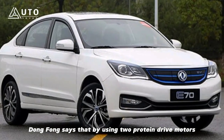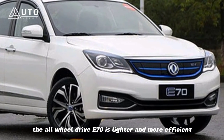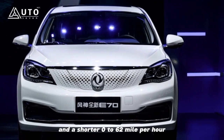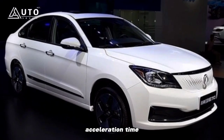Dongfeng says that by using two Protean Drive motors instead of conventional electric shafts, the all-wheel-drive E70 is lighter and more efficient, with 50% more storage space and a shorter 0–62 mph acceleration time.